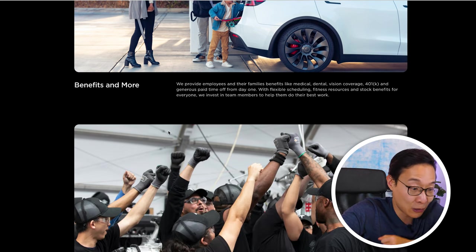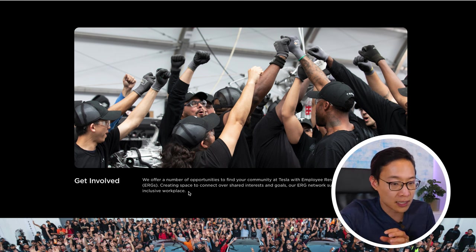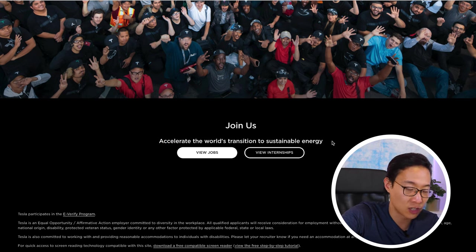There's another section called 'Get Involved' about employee resource groups — ERGs — that create spaces to connect over shared interests and goals, supporting a diverse and inclusive workplace. This is as close as we get to a meaningful diversity mention on the page. I'd love to see a deeper dive or a sub-link to learn more about their ERGs. Right now it feels like bare minimum broad strokes. Then there's a final photo of happy team members with the line 'Join us — accelerate the world's transition to sustainable energy.'